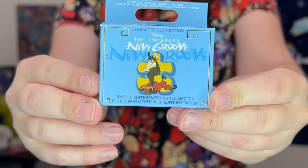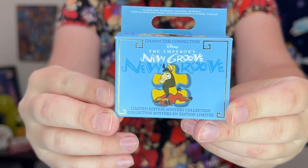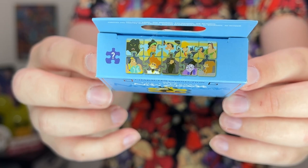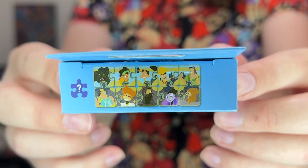They are a limited edition, typically always around 900, and they become very expensive. This one singular mystery pin box retails for $19.99. I love to collect Emperor's New Groove and I'm absolutely in love with the pins included in this puzzle set. Here's a closer look at our Emperor's New Groove Character Connections limited edition mystery puzzle pin. On the top they show all of the regular limited edition 900 pins that are available.